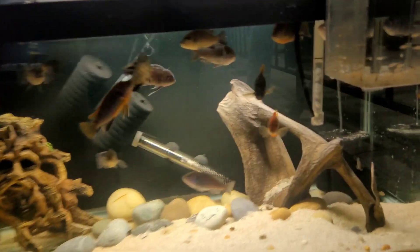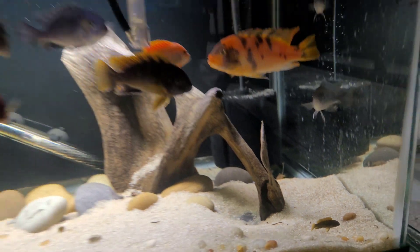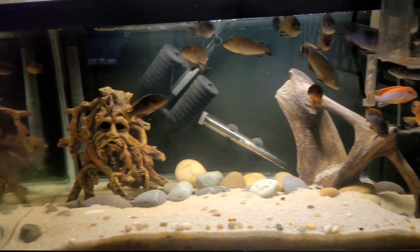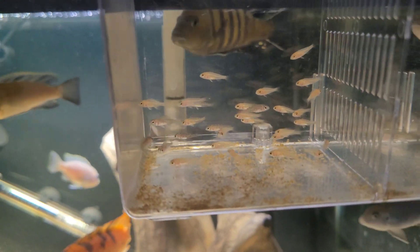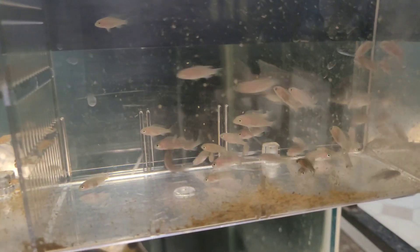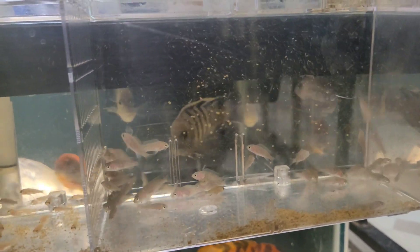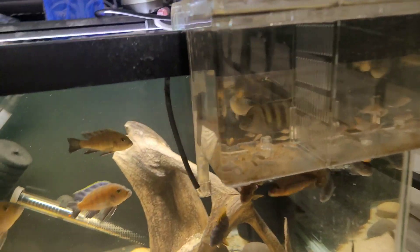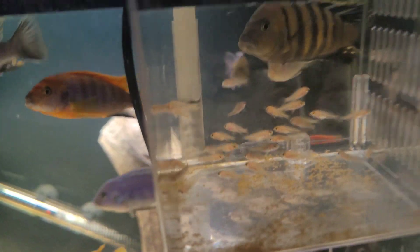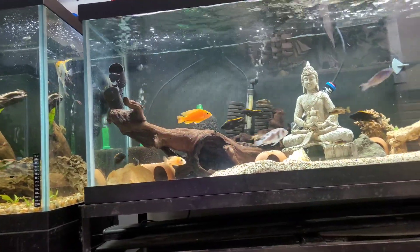Everybody in this tank is looking really good — look at even the little babies back there. I also stripped a dragon blood female right there, so I got some more dragon blood fry. And on this side I got some lion's coat fry, which are obviously really skittish — they're just kicking up some of the food I dumped in there. These are also the same dragon blood that I bred right there — you can see that one orange guy on the left hand side. Beautiful fish, super good quality.